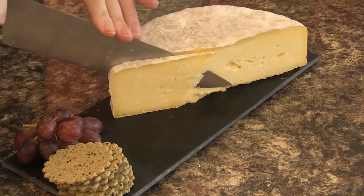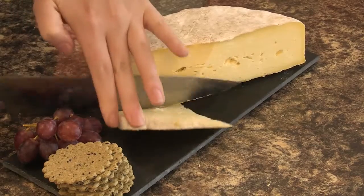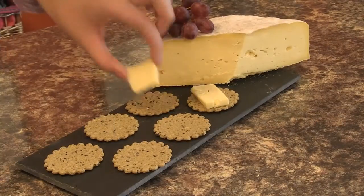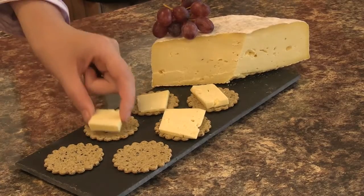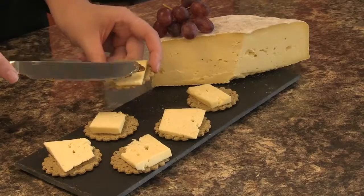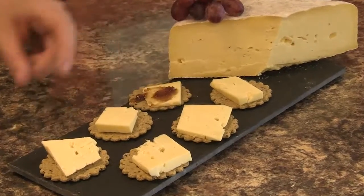This mould ripened cheese is smooth and creamy with a sharp clean bite leading to a gentle richness. It is best paired with some British ales, served on oat crackers with beetroot and ginger chutney.